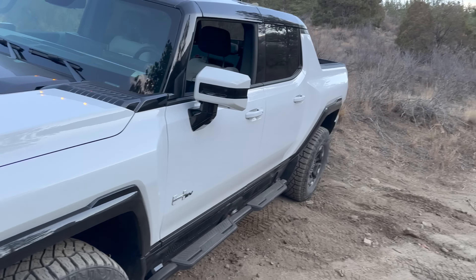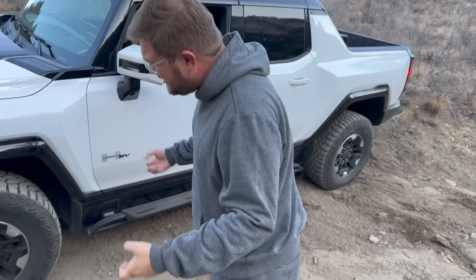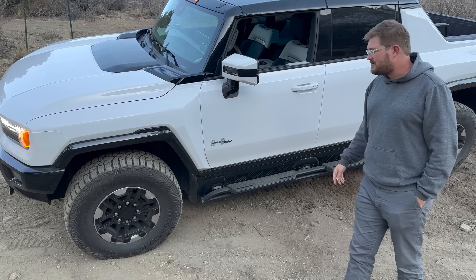Hummer EV Edition One only comes in one specification — white with the same moon-themed interior. If you come around the side, you'll see we're on 35-inch Goodyear Wrangler Territory MT tires. It's an OE-specific tire with a strengthened sidewall. We always run this test at factory pressures, but I do see the argument for why we should air down. If for whatever reason it can't complete the challenge and we think it's down to grip, I'll air down the tires. It's better for everything if you air down — always recommend airing down for off-road.